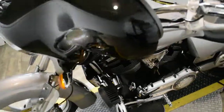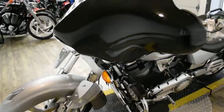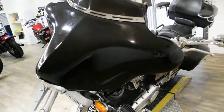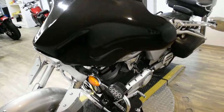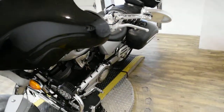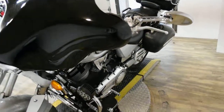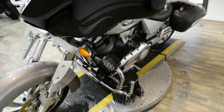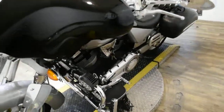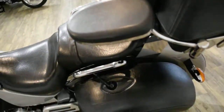The bike also has a lot of extras. It has braided lines, the bat wing fairing, rider and passenger floorboards, a luggage rack, passenger armrests, a radio and speakers, highway bars with pegs and lights, the tour pack, and the bags.